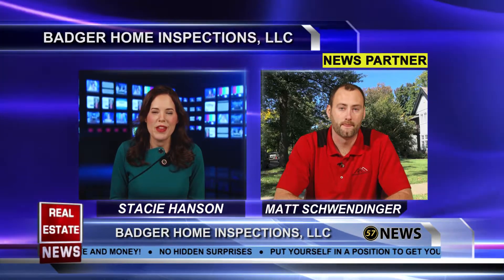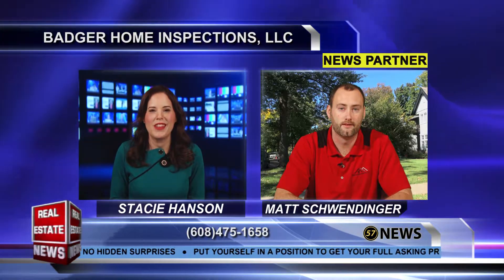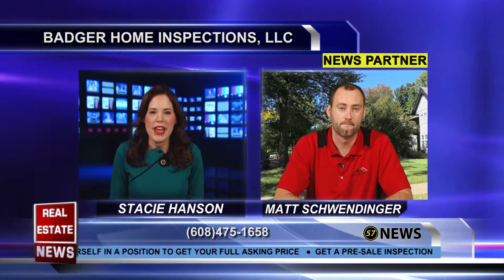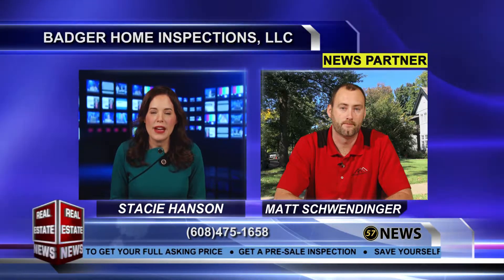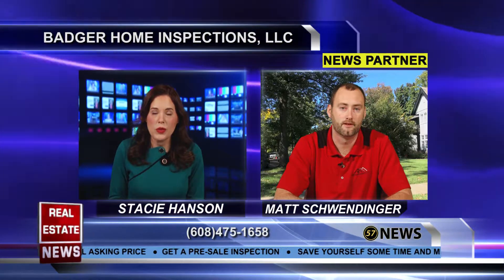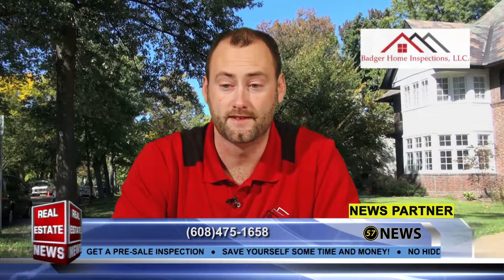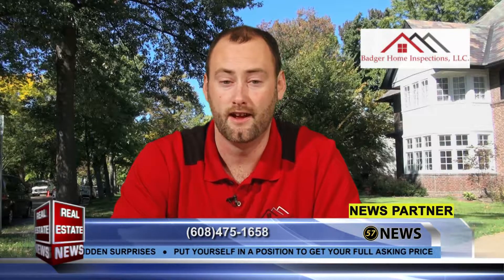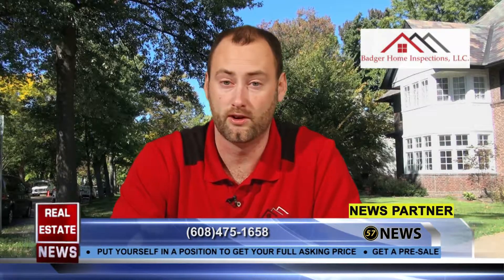Yeah, that's true. There's nothing worse than having to rush and do that all in a short timeframe when you're just trying to get your house sold. Now, if people are having open houses, can you use your reports during that? You certainly can. It's actually a great selling tool. It'll go through all of the different aspects of the house, give you a full list, detailed descriptions, the whole nine yards. And as the buyer of the report, you can use it for anything you choose to do.